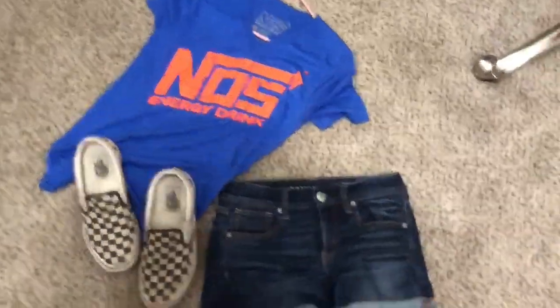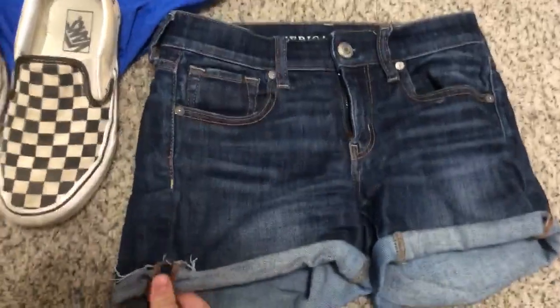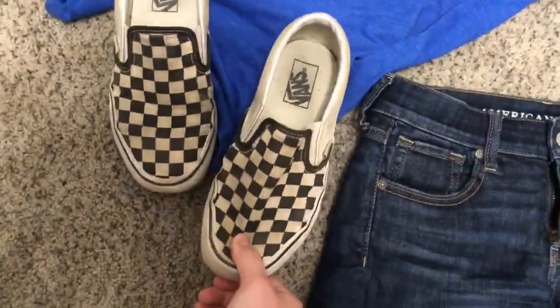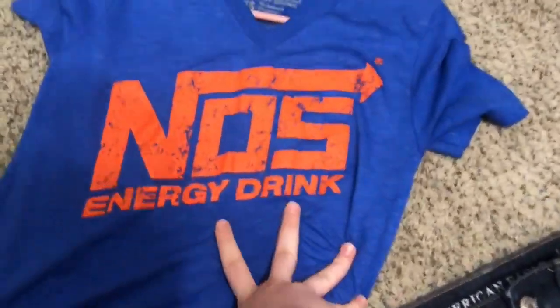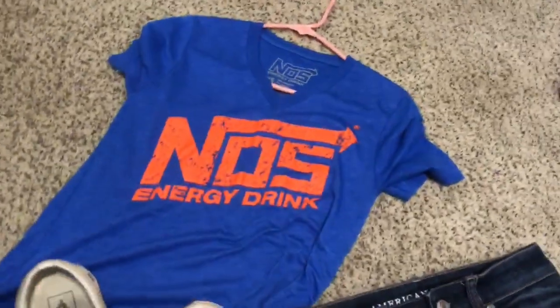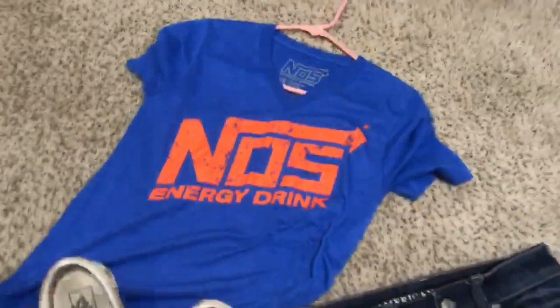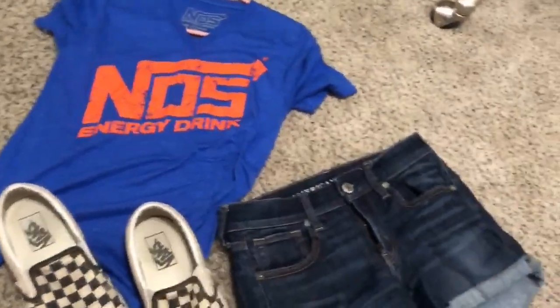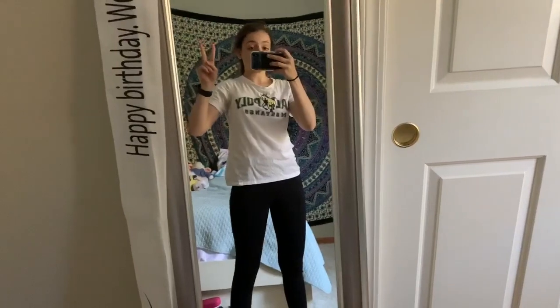For Saturday's outfit we went to the races, so basically what I wore were dark wash American Eagle jean shorts, checkered slip-on Vans, and this NOS v-neck shirt in gray — that's my brother's sponsor for his race car. That's what I did and wore all day.